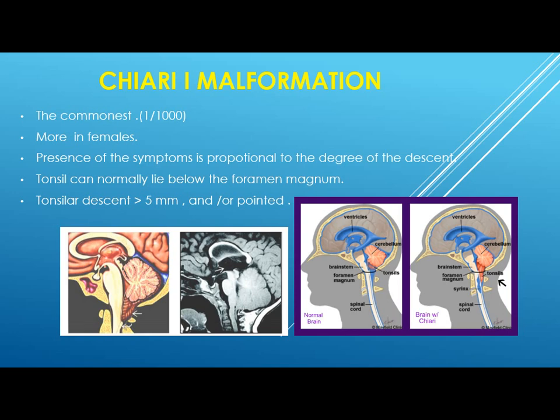Let's start with Chiari 1 malformation. It is the commonest type. It occurs in 1 in 1,000 births. It is more common in females — all three types are more common in females. The presence of symptoms is proportional to the degree of the descent, but it's not always the case; there may be a large tonsillar descent with mild symptoms, or a small descent with severe symptoms. Not any herniation is Chiari — by definition it must be more than 5 mm and/or pointed. Pointing is important as it determines the degree of compressibility; the more it is pointed, the more it is compressed.